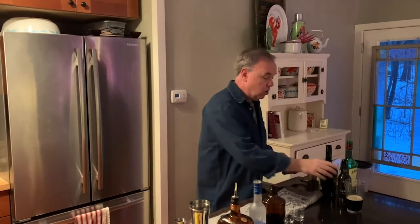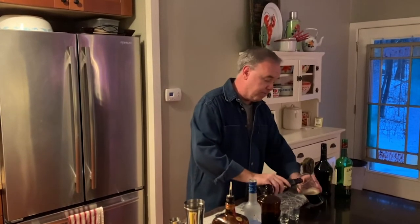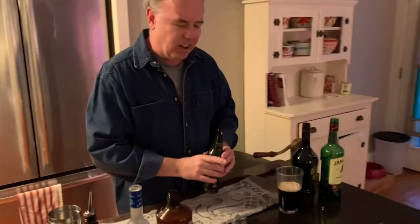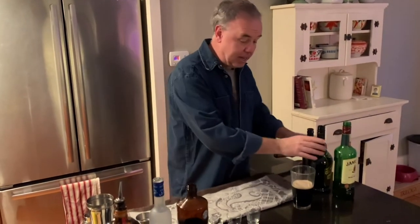Let's start with a boilermaker. A boilermaker is when you take a beer and a shot of whiskey and drop the whole shot into the beer glass. That's called a boilermaker. They're kind of fun. This one is called an Irish Car Bomb.